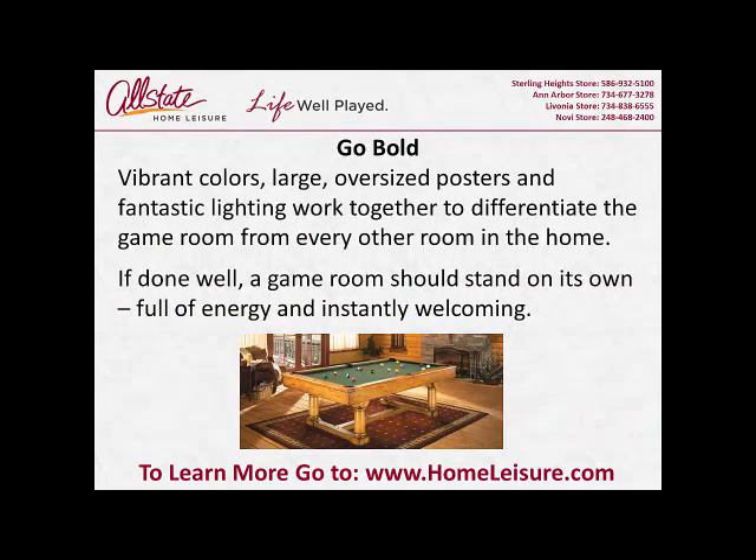Go bold. Vibrant colors, large oversized posters, and fantastic lighting work together to differentiate the game room from every other room in the home. If done well, a game room should stand on its own, full of energy and instantly welcoming.